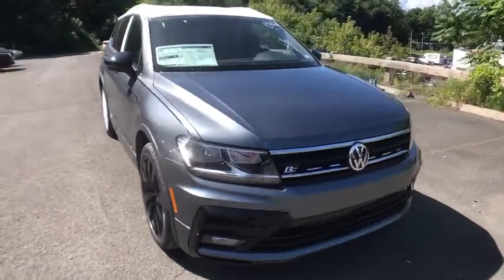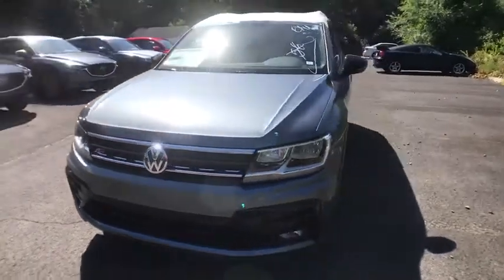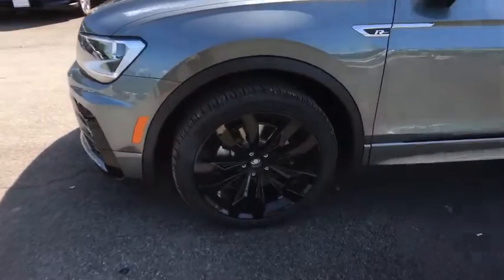We are pleased to show you the 2020 Volkswagen Tiguan. With Volkswagen Tiguan, it's good to be turbo — turbo with class. This vehicle has less than 100 miles.